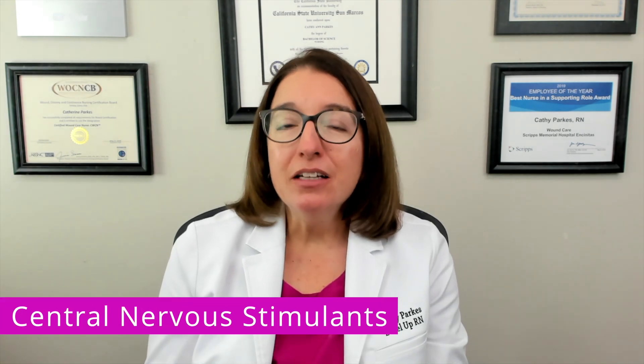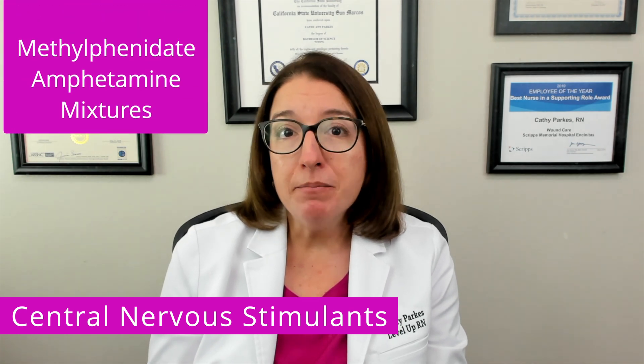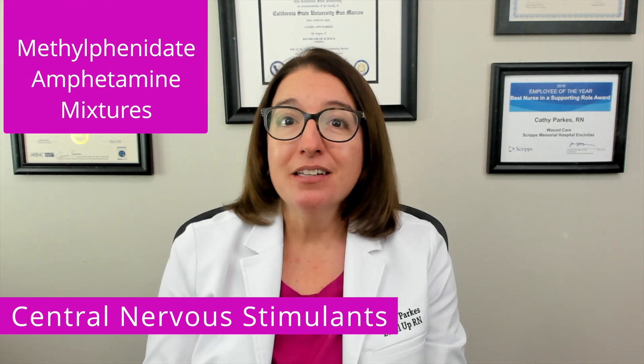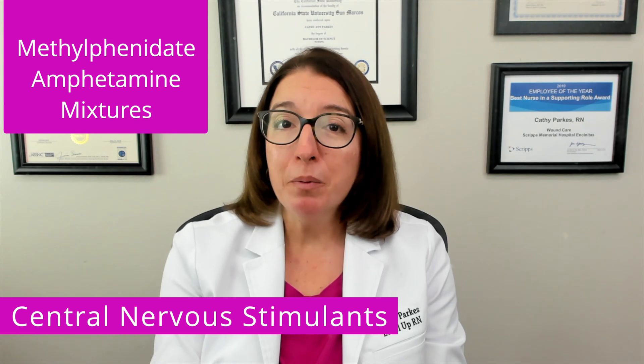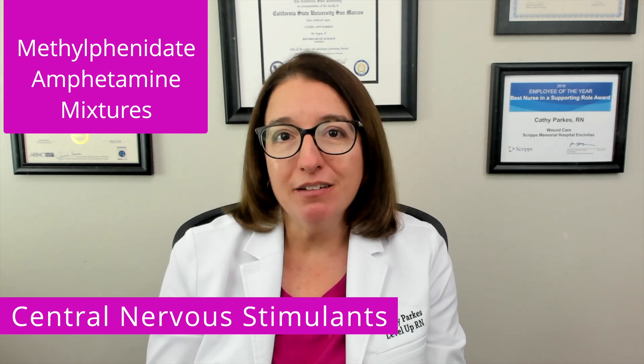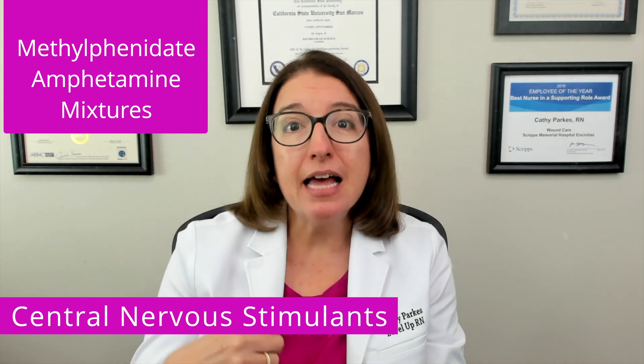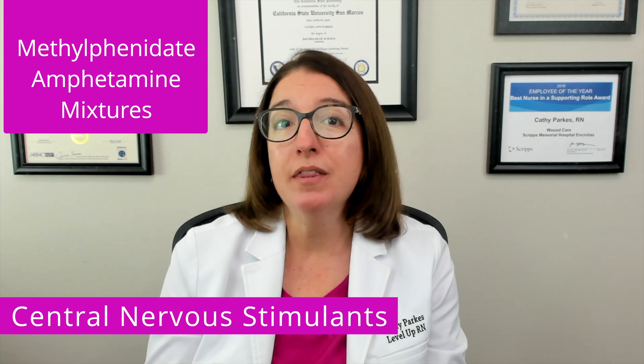Central nervous system stimulants include medications such as methylphenidate and amphetamine mixtures. And just like the name of this drug class implies, these medications cause CNS stimulation. This, in turn, increases mental alertness and attention in patients with ADHD.